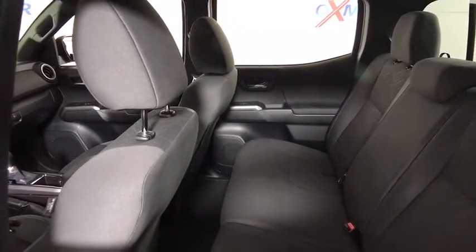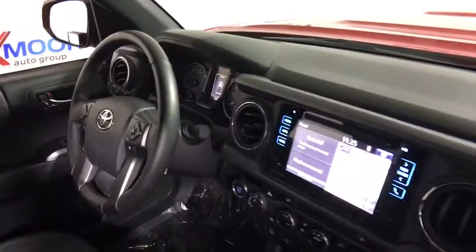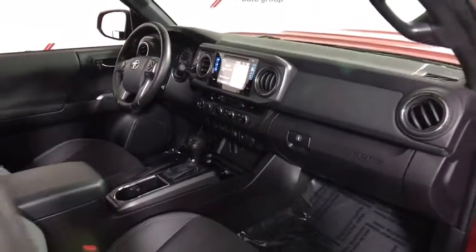Fog lights, trip computer, compass, remote keyless entry, brake assist, tachometer, panic alarm, overhead console. This vehicle offers reliability and good looks at a great price.